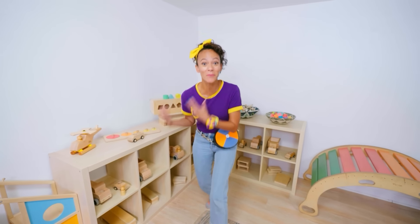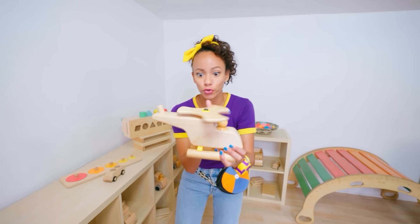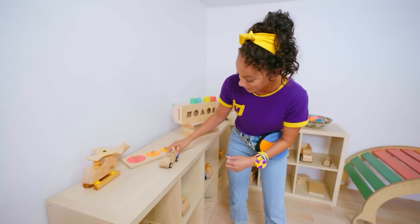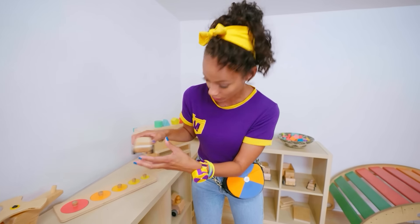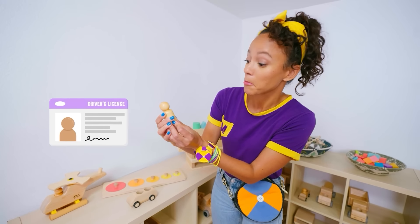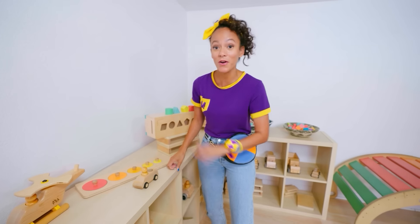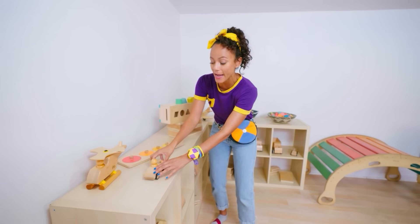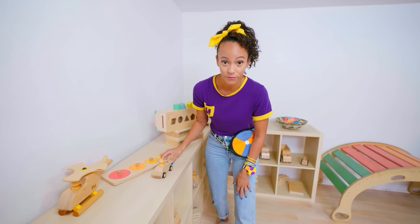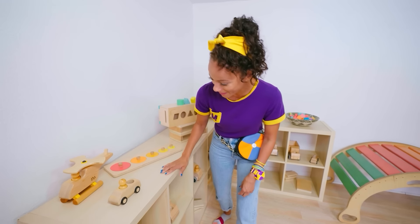Oh cool, there are more toys in here. A helicopter. Oh look, a little car. It needs a driver. I can drive. Can I see your driver's license? Looks like you. Okay, get on in. Enjoy the ride. Vroom! Slow down. My bad. It's okay. Vroom, vroom. Nice park job.